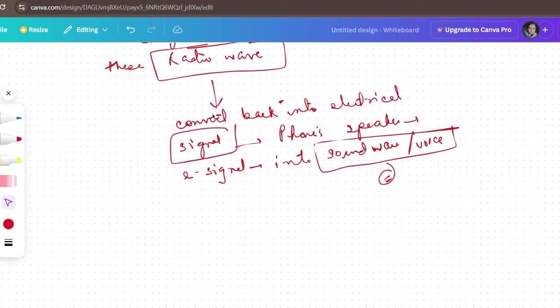Jo keywords aapke syllabus mein given hain, aapko khud samajh aa jaayega exam mein ki har keyword ka kya matlab hai. Phir kuch formulas bhi humein dekhni hongi. Agar aap chahte ho ki yeh course jaldi se jaldi complete ho, toh do like, share and subscribe. Milte hain nayi video mein — bye, take care, have a great day!